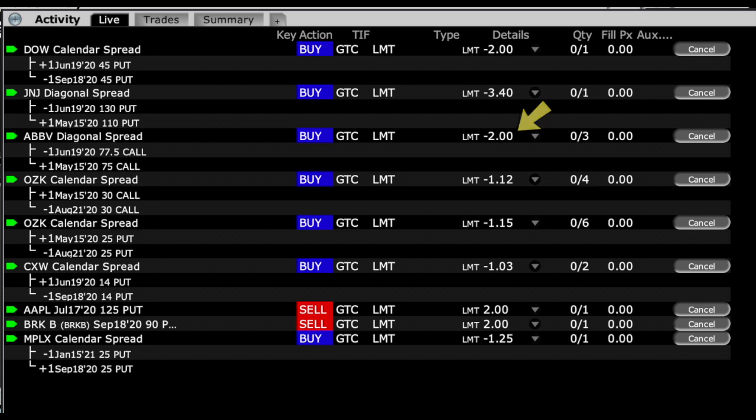Moving on to Bank of Ozarks, which just paid us a nice dividend. We have two positions — some deep-in-the-money puts and some calls we're selling against those puts and against the stock we actually own. We have an order to buy back the May 30 call and sell the August 30 call for $1.12 per share. Similarly on the put side, we have an order to buy back the May 25 puts and sell the August 25 puts to net $1.15 — extending out several months if the price is right.